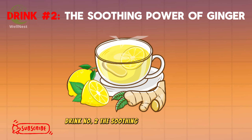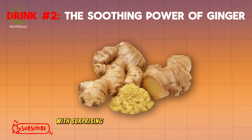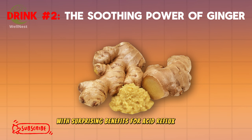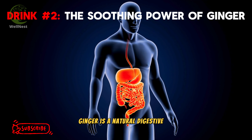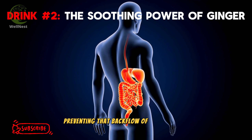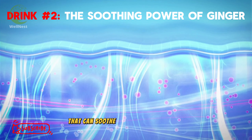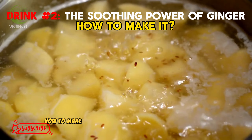Drink number 2: The Soothing Power of Ginger. Next up, we have a fiery friend with surprising benefits for acid reflux — ginger. Ginger is a natural digestive aid that can help move food along smoothly, preventing that backflow of stomach acid. Plus, it has anti-inflammatory properties that can soothe the burning esophagus.